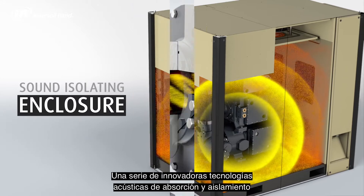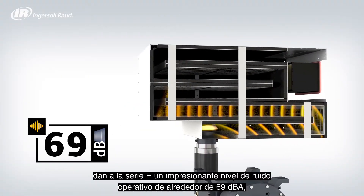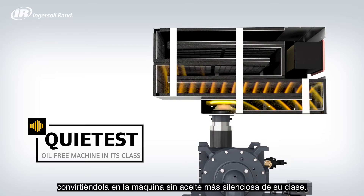A series of innovative acoustic absorbing and isolating technologies give the E-Series an impressive operational noise level of around 69 dBA, making it the quietest oil-free machine in its class.